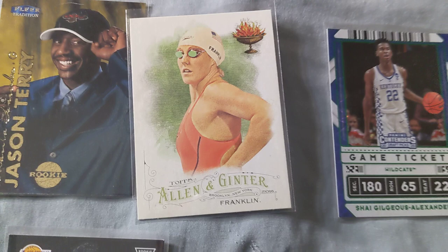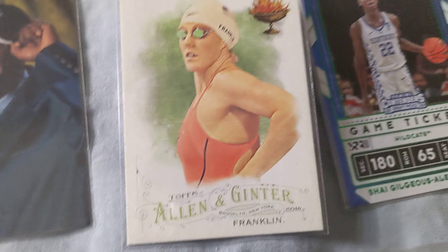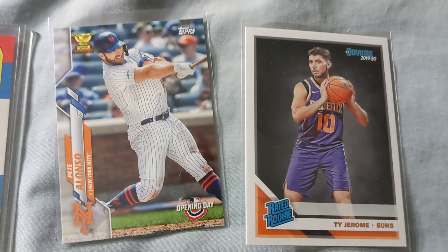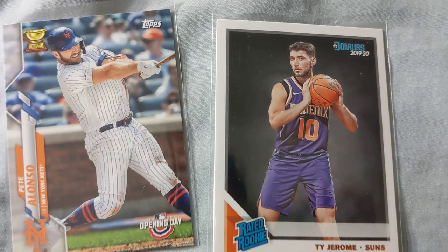Right here we got Missy Franklin — a very great Olympian, got a couple gold medals under her belt, pretty nice card. Definitely want to build my Olympic swimming collection a bit. Got the Jason Terry rookie card for the Mavericks fans — pretty solid player. These two I kind of just threw in because I suspected I'd get a good deal: Pete Alonzo and Ty Jerome. These probably aren't worth too much, but if they turn out to be very great players it'll be worthwhile.